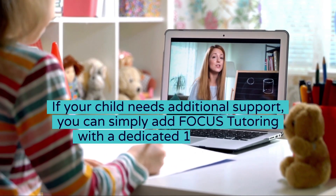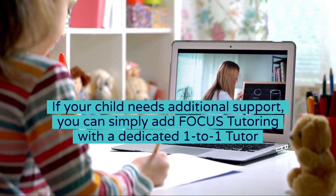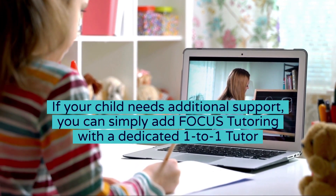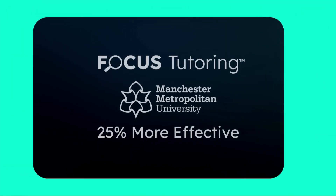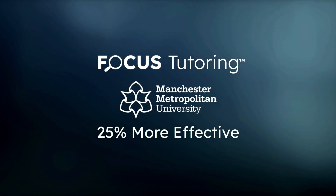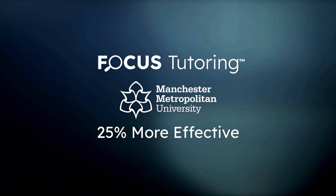If your child needs additional support, you can simply add focus tutoring with a dedicated one-to-one tutor in 15-minute chunks designed around your child's optimal attention span. Research has shown that shorter 15-minute sessions are 25% more effective than traditional tutoring.